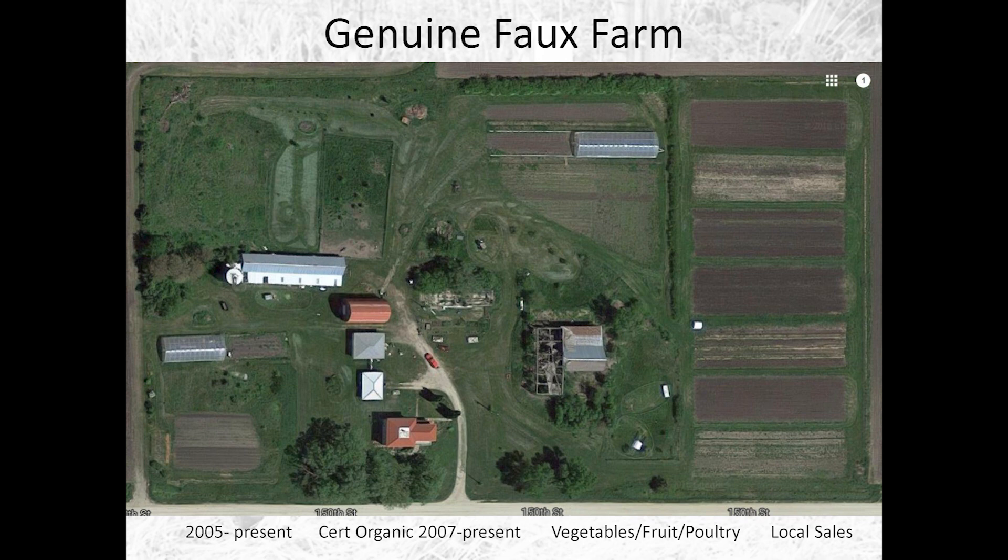This is our farm. Our neighbors, who have many hundreds of acres, believe that we are a hobby farm. But 15 acres is plenty to get in trouble with. We have about five acres of vegetables, two movable high tunnels, and the right-hand side is the majority of our vegetable production where we run a seven-year rotation. We also have pasture area for turkeys, meat chickens, and laying hens.